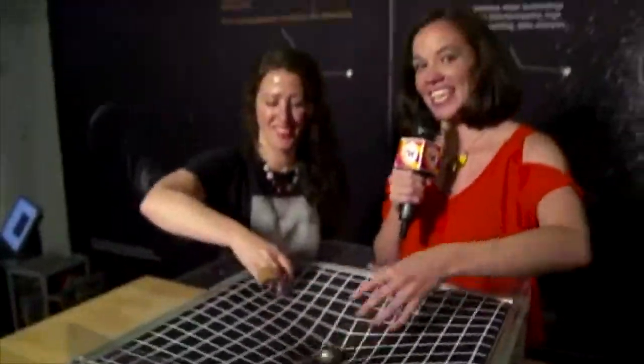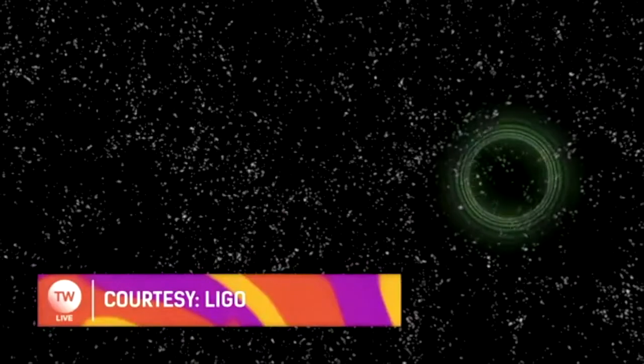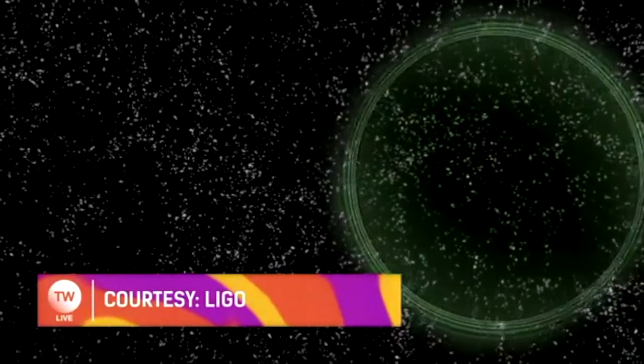It may not look like it, but what we're doing here is actually playing with space-time. Can you explain what's actually going on here? Just over a hundred years ago, Einstein predicted that gravitational waves exist, and they are ripples in the fabric of space-time that travel outwards at the speed of light, stretching and squeezing both space and time.